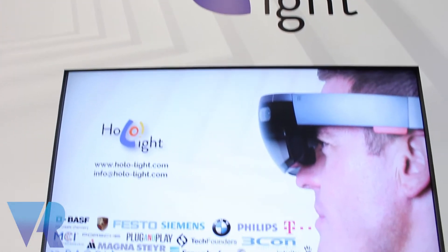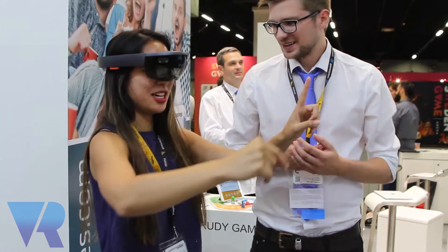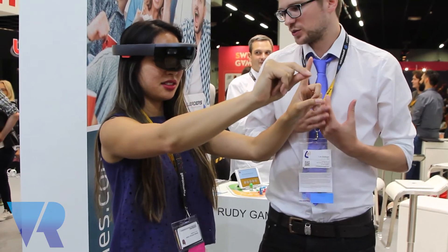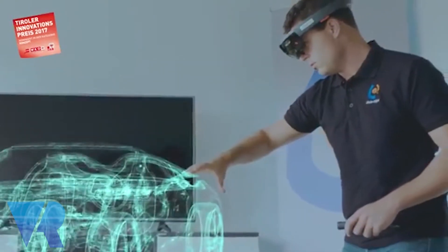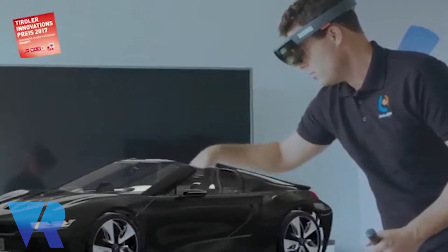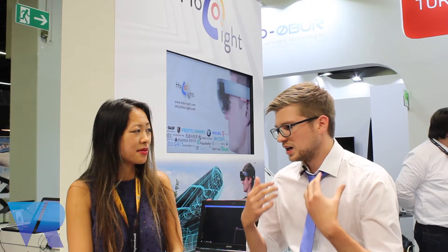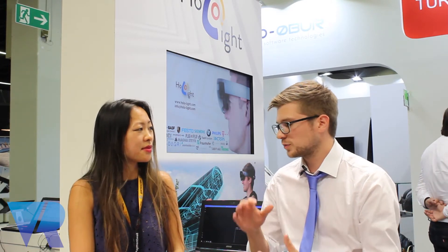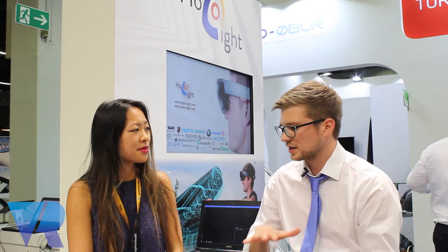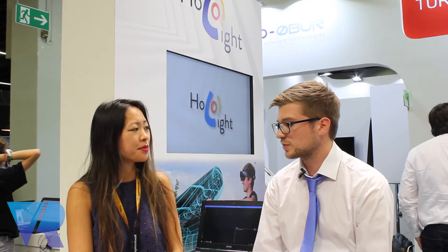Basically HoloLight is a software development company which focuses on mixed reality — so HoloLens and similar devices. We focus a lot on industry at the moment, developing pilots, offering products, and also doing a hardware component. We are here at Gamescom because we think that sooner or later the market for games will get much bigger. The community is quite low right now, but it will rise and we want to build up a network and be prepared.